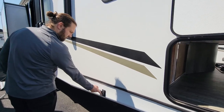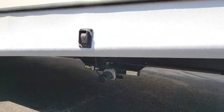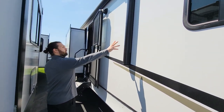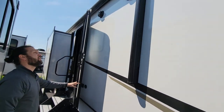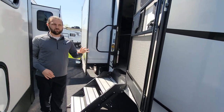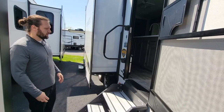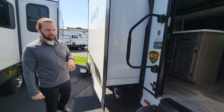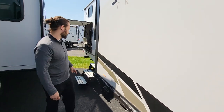Electric jacks on the front and rear as well, so not just the tongue jack — we have electric stabilizer jacks too. There's a very large electric awning with outdoor speakers up there, all controlled from inside.